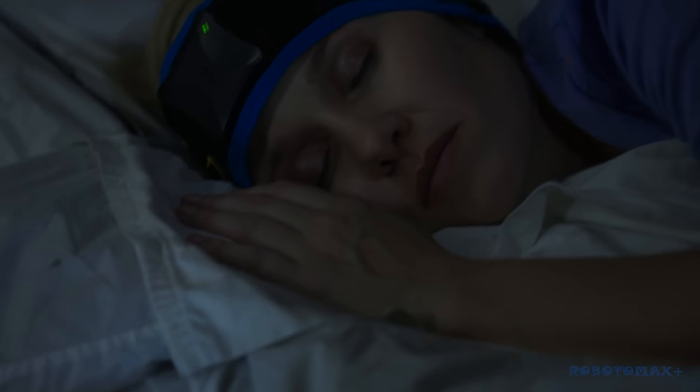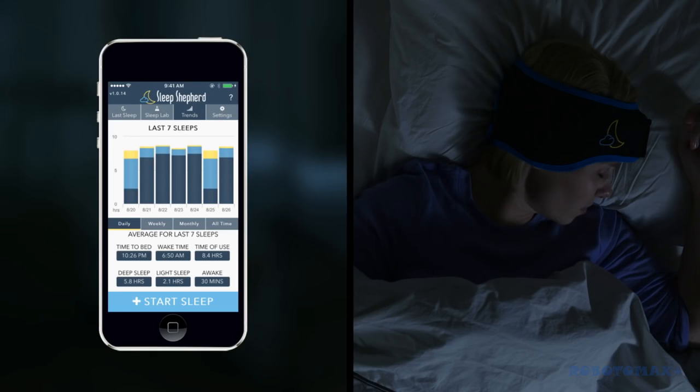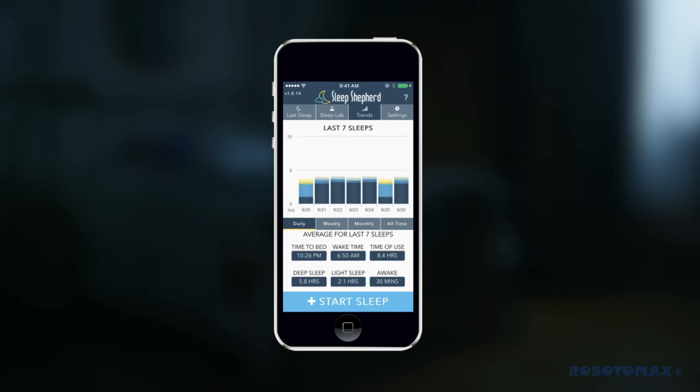The Sleep Shepherd is not some 3D render that might get made once we get funded. Both the fully functioning Sleep Shepherd and app for iPhone and Android are ready right now. There are a lot of features with the Sleep Shepherd we're really excited about. It tracks every aspect of your sleep — how long you're asleep, what kind of sleep you're in, even your head orientation during the night. And it holds on to this data, so you can see how it improves your sleep over time.